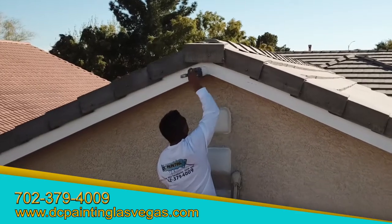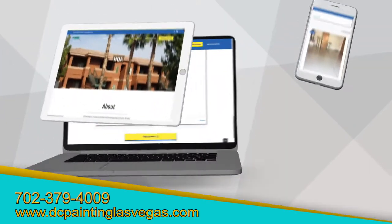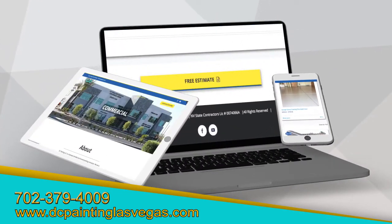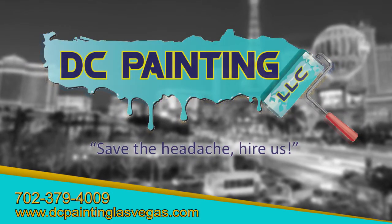You can purchase our facial board specials, epoxy coating, and much more in just a few minutes from your phone, tablet, or computer. You can also request a free estimate. Don't know who to hire? Save the headache. Hire us.